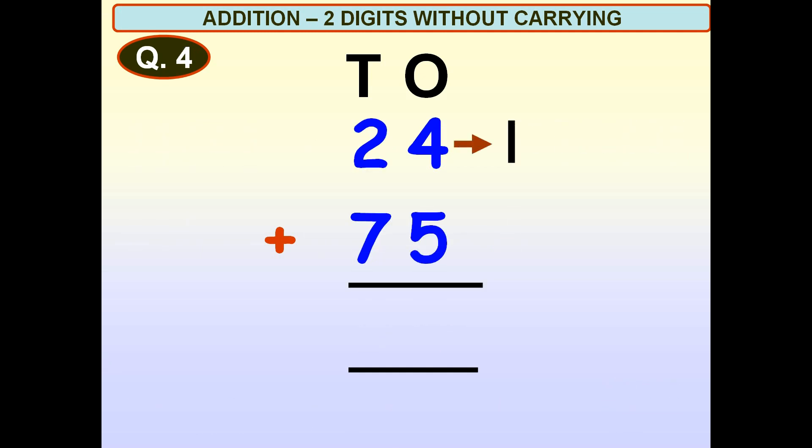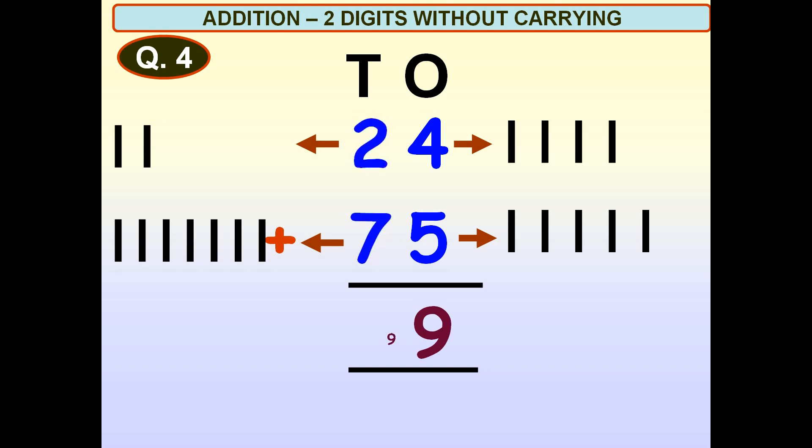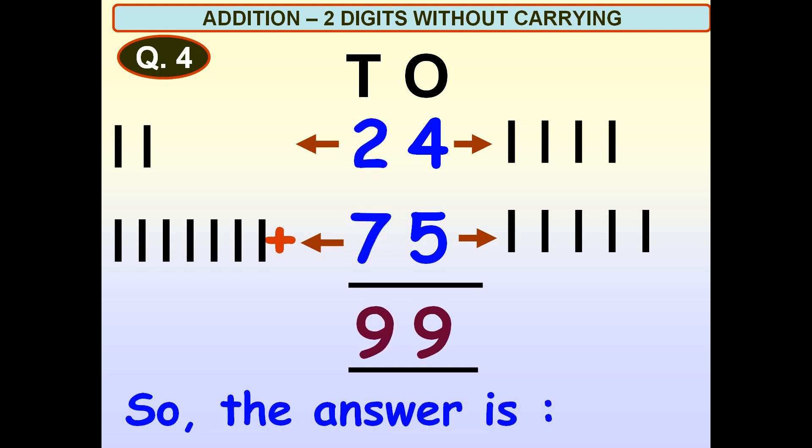One, two, three, four. One, two, three, four, five. Four plus five is equal to nine. Nine, one, two, three, four, five, six, seven. Two plus seven is equal to nine. So, the answer is 99.